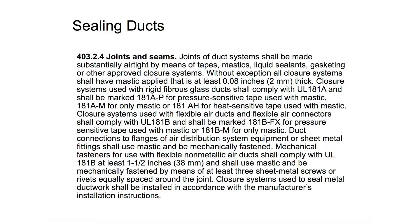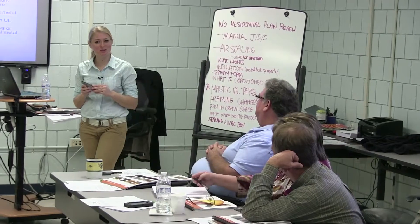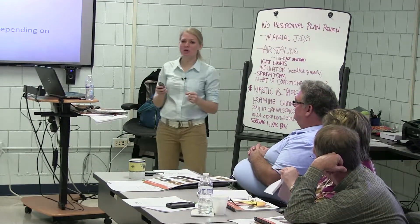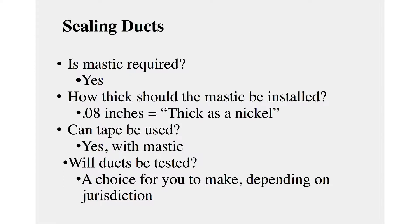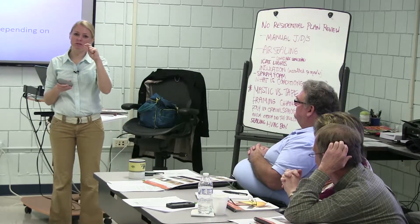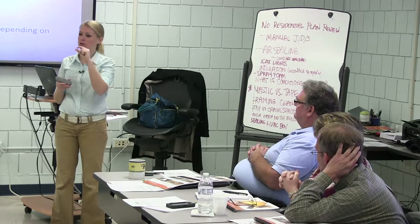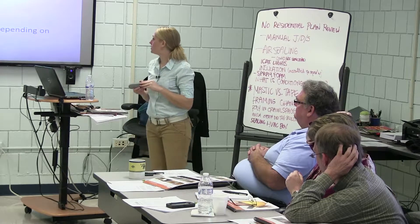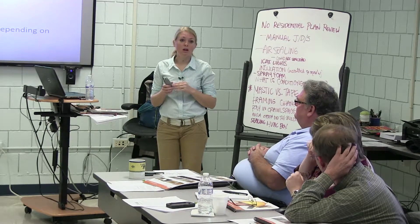If you have a bout of insomnia, pull out the 2009 IECC plus Arkansas amendments — it'll be a great thing to push you to sleep. To summarize: is mastic required? Yes. How thick should the mastic be installed? According to code, 0.08 inches thick — that's about the thickness of a nickel. When you're going through and looking, just look for about that sort of thickness on all joints and seams.